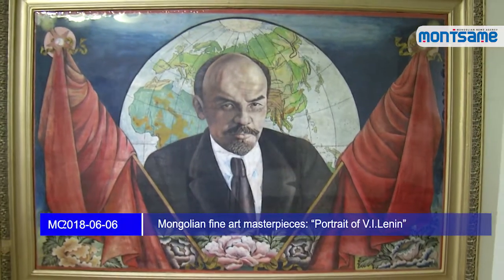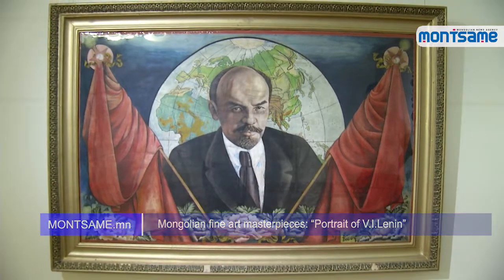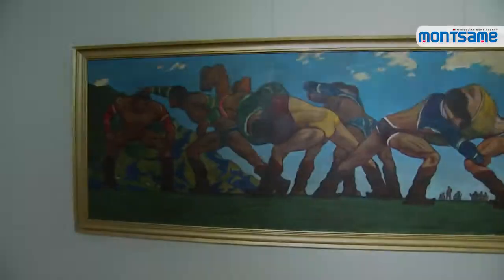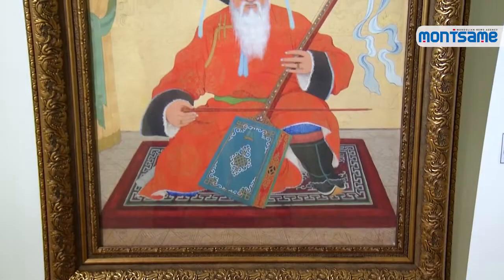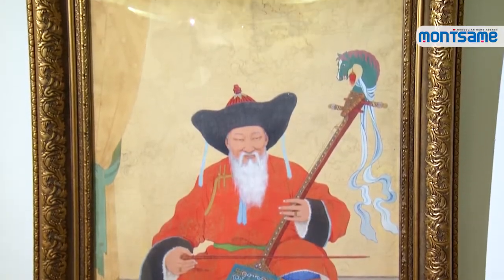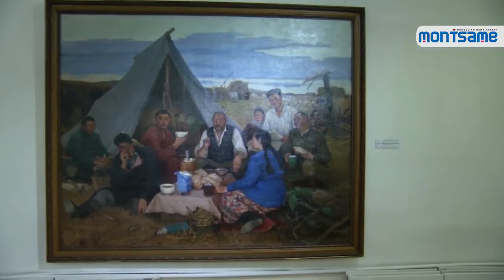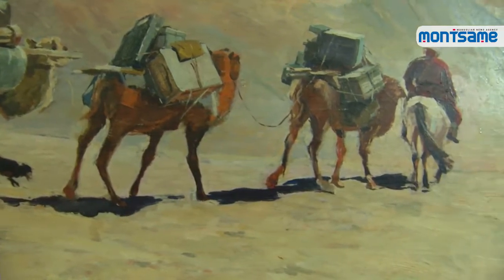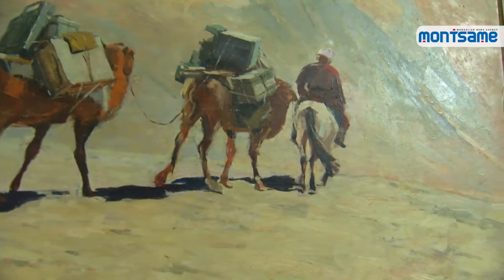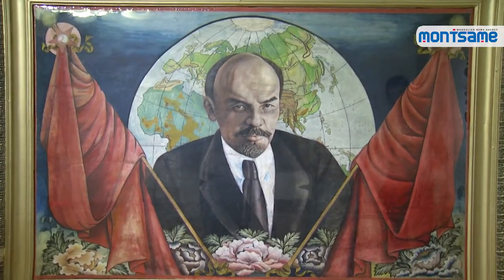The original portrait of Vladimir Lenin has been kept in the Mongolian Modern Art Gallery since it was painted in 1922. Mongolian news agency Montsame, in cooperation with the Mongolian National Modern Art Gallery, is presenting Mongolian fine art masterpieces in a series of documentaries. The gallery displays fine art and craft masterpieces created since the People's Revolution in 1921. As the first part of the series, we are presenting the work Portrait of Lenin.